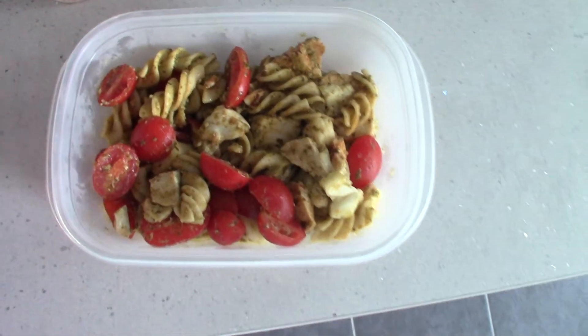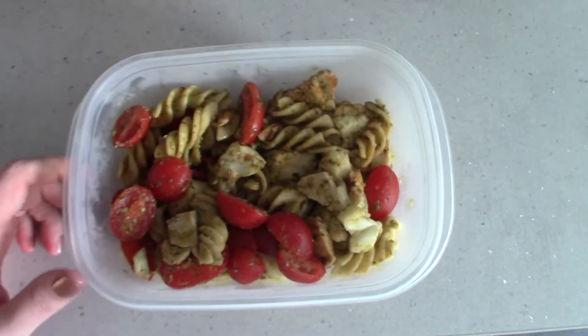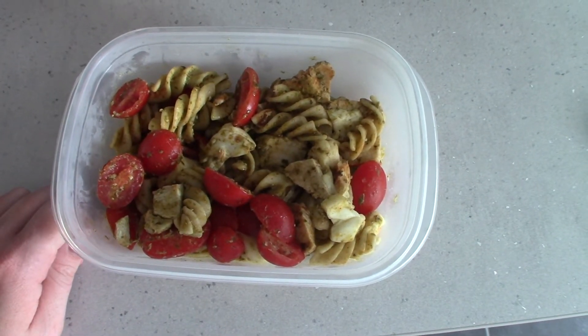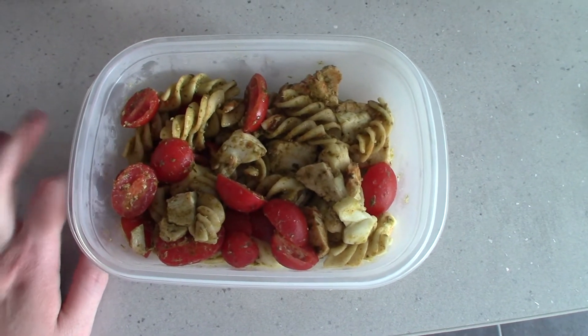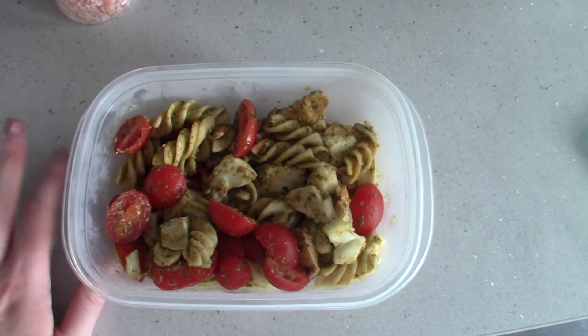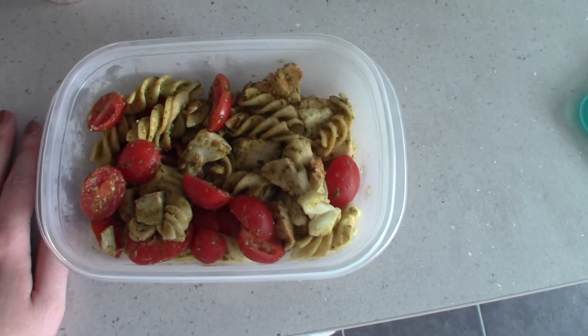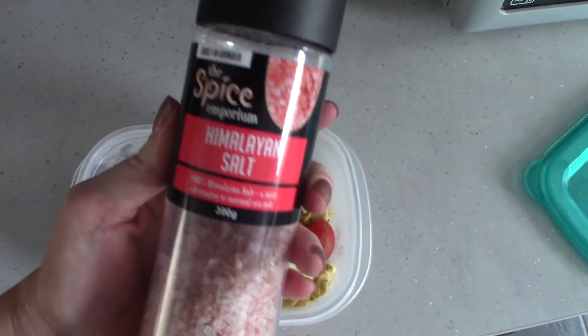It's currently ten to one and I'm going to quickly show you what I'm having for lunch before I head off to town. I made this for me and Paul last night and there was enough left over for lunch today. Basically I mixed some pasta, some peri-peri chicken slices, some cherry tomatoes, and some mozzarella, mixed it all up with some pesto — literally that's all it is. I'm just going to put some Himalayan salt on the top, quickly eat that up, and then go pick my mum up and head to town.